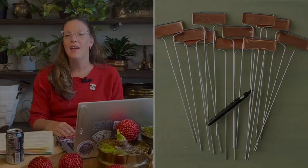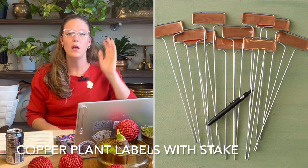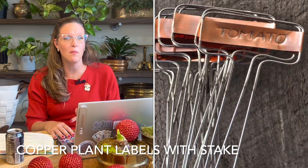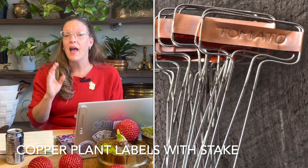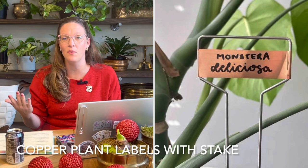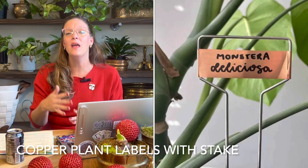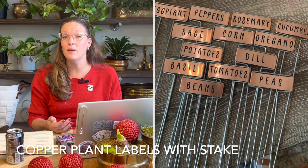Number twelve on my list — which I actually just received for my birthday — is copper plate plant label stakes. These are beautiful copper labels with dual stakes, typically about 12 inches long, so you can push them deep into the earth or leave them up for visibility. You can engrave them yourself or write directly on them with a plant marker. They're beautiful, inexpensive, and a fun way to label established plants and shrubs, including notes about watering or fertilizing conditions.